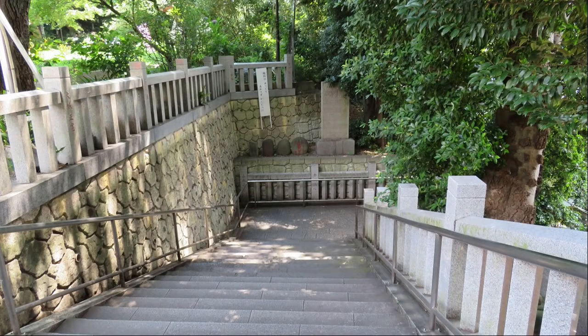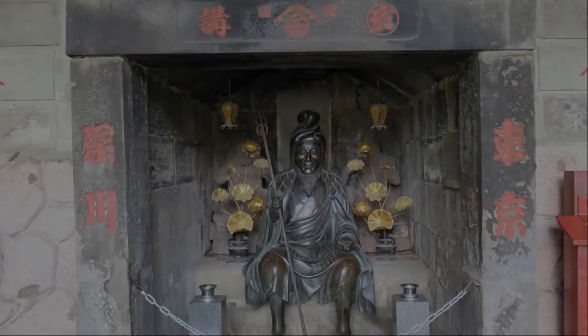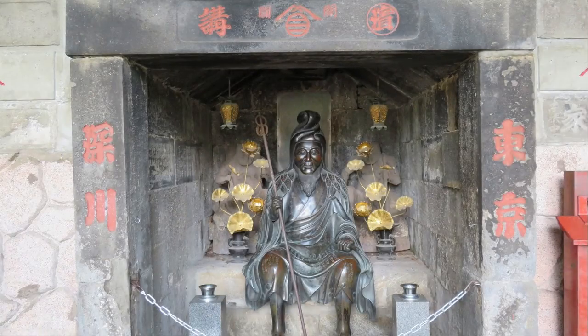I will go down this staircase. This staircase is called Anazaka, and the previous staircase is called Otakazaka. It is said that Mahamayuri is enshrined in the great Bodhisattva.